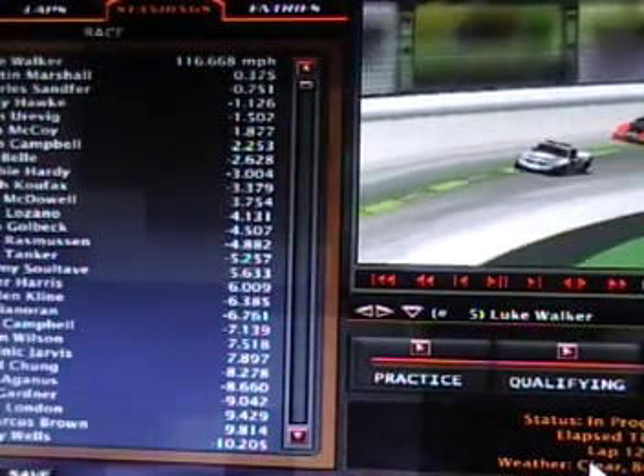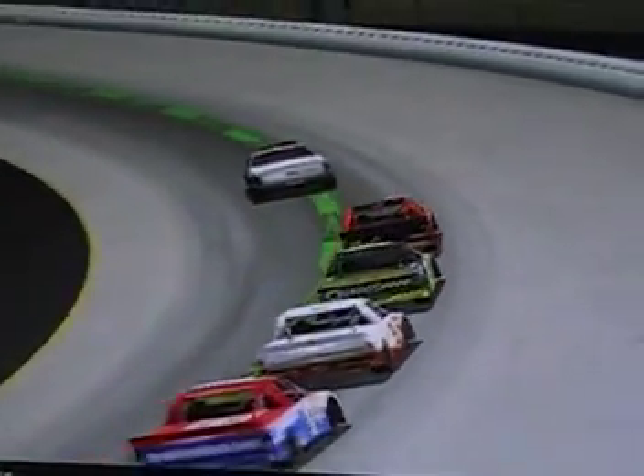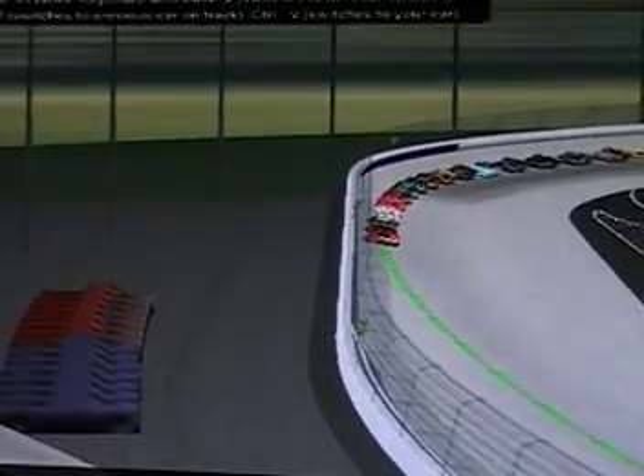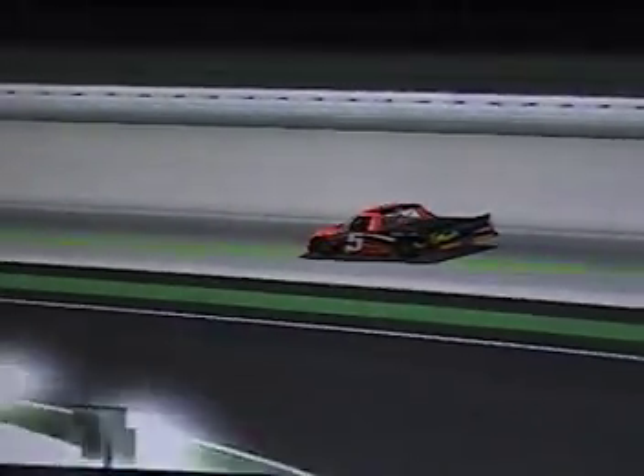Luke Walker still has the lead in the race. The pace truck has its lights off — we will have three laps remaining when we restart here at Nashville Super Speedway. Will it be Luke Walker getting his first win of the season? Austin Marshall running second, Charles Sanford third, Ricky Hawk fourth in the 17, and Liam Irving fifth. Nobody's touched Luke Walker all day. He took off on that restart like John Force — Austin Marshall needed that restart but that start might have hurt him. Luke Walker's got some transmission under that Ford.